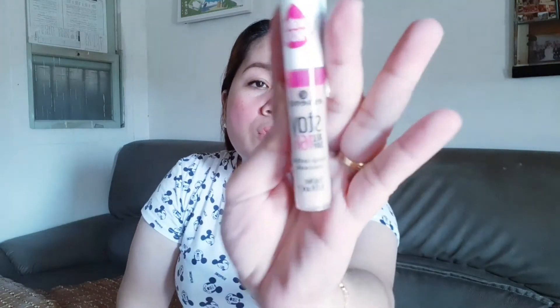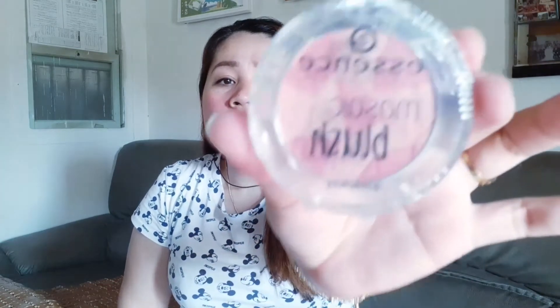Bumili rin ako ulit ng Essence — syempre mawawala ba naman ang Essence, yung pinakamura. Bumili ako ng Essence 16-hour concealer. Ito rin yung pinalit ko doon sa aking concealer. And then bumili rin ako ng Essence blush — yung mosaic. Meron siyang mix: may peach, may parang pink, may nude.